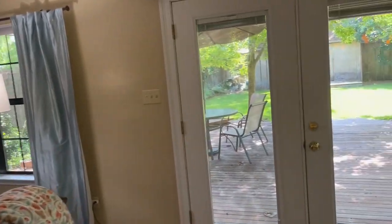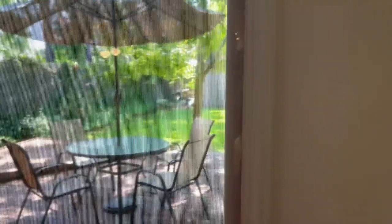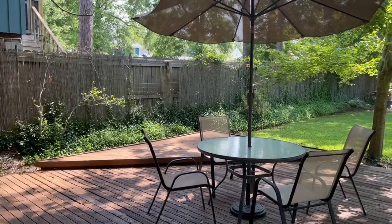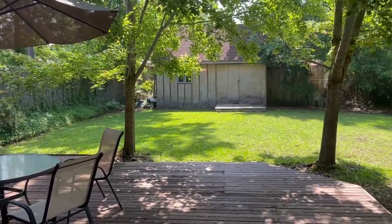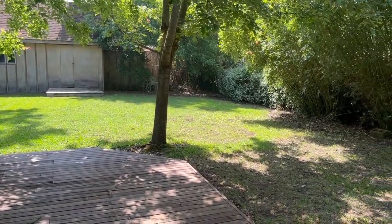These doors lead right out to your patio downstairs, which has a nice deck and a shed in the back that gives you some storage area.